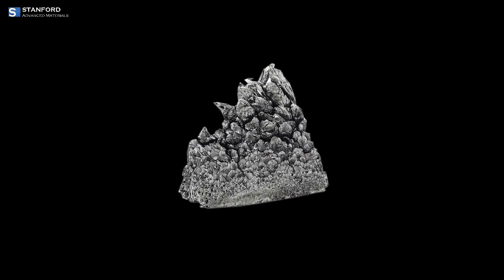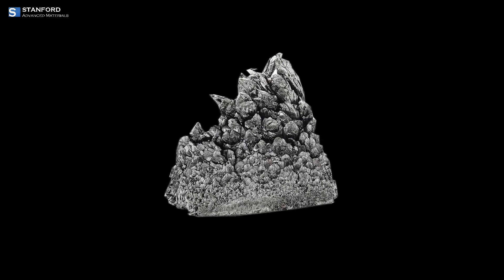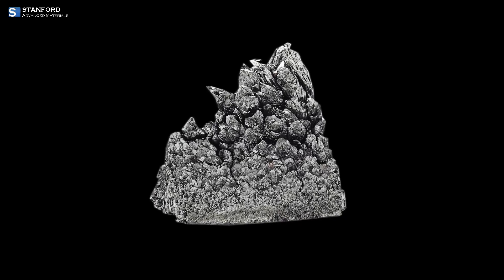Welcome to our exploration of Atrium, a silver metallic element that's not just another entry on the periodic table, but a material shaping the future of technology and medicine.